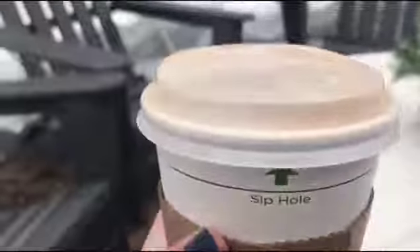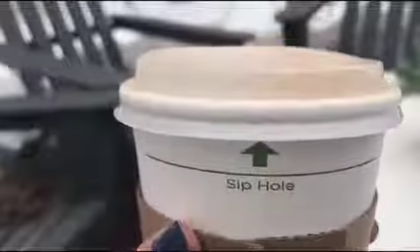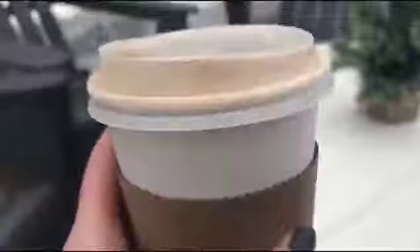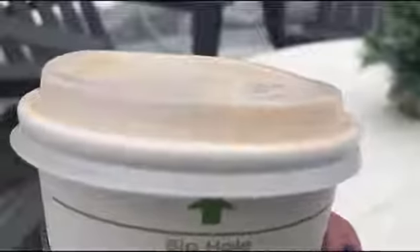The only fault I've had with this place so far is that they told me the sip hole was here, but it's here. So I'm kind of confused by that. Anyways, it still tastes good though.